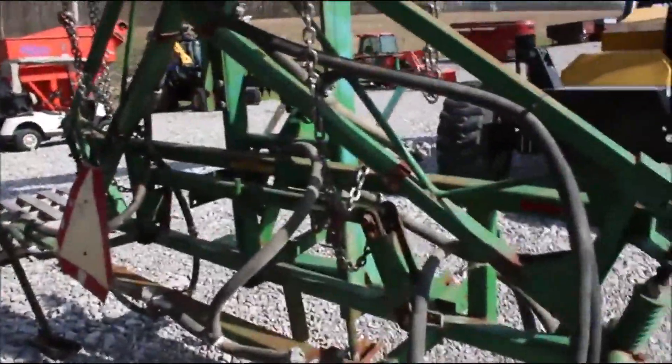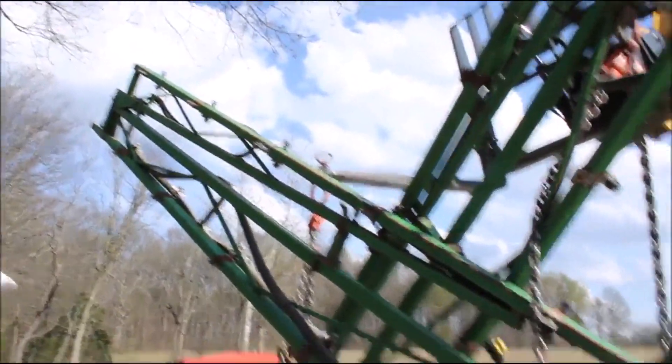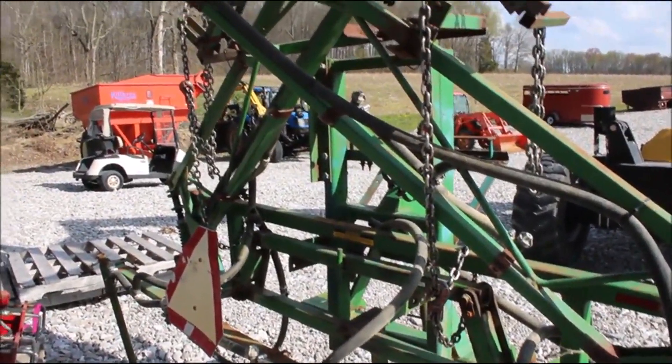This is a pretty nice boom. It unfolds twice — it's only like 10 foot wide right now. It's a very nice piece to put behind your tractor.